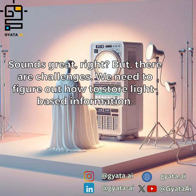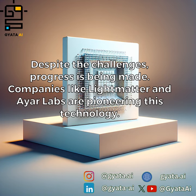Sounds great, right? But there are challenges. We need to figure out how to store light-based information. Despite the challenges, progress is being made. Companies like Light Matter and IR Labs are pioneering this technology.